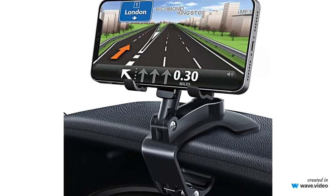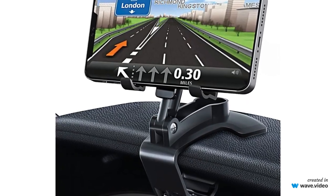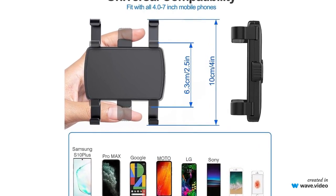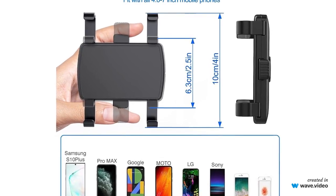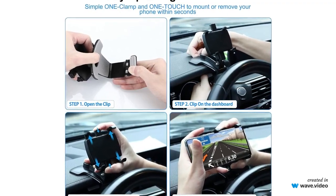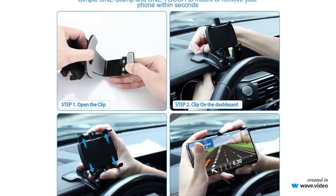Hello, all you tech and driving enthusiasts. Today, we're excited to introduce you to the GES MATEK Car Phone Holder, an essential accessory for any modern driver. This holder promises to make your car journeys safer and more convenient than ever before. In this comprehensive review, we'll explore its features, how it works, and why it's a smart addition to your vehicle. If you're looking for a solution to keep your phone accessible while driving, keep watching.